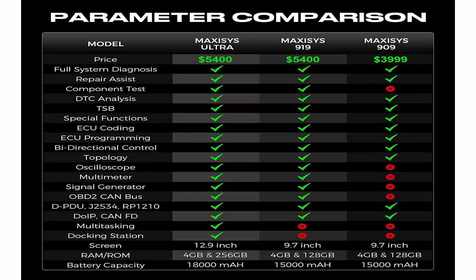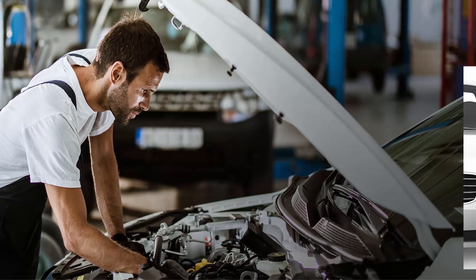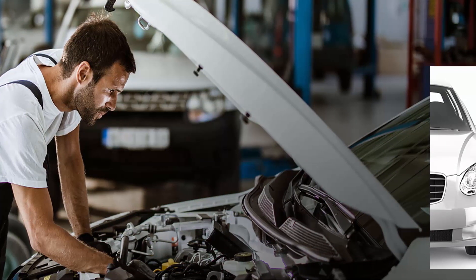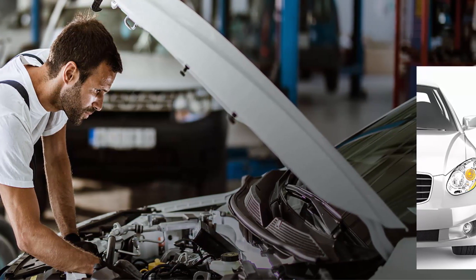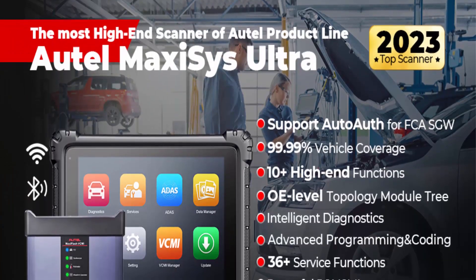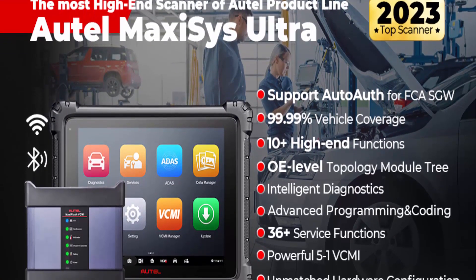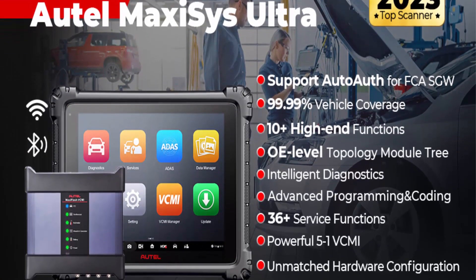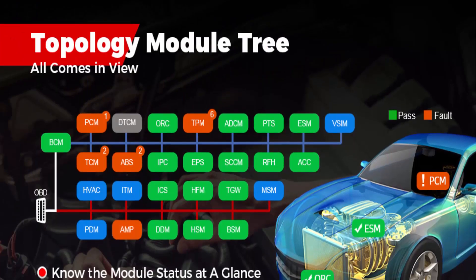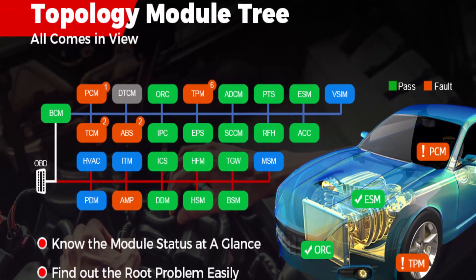AutoMaxi Sys Ultra offers 99% vehicle coverage on the market with AutoAuth Access. AutoDiagnostic Scanner Maxi Sys has full access to protected FCA vehicles. With an authenticated AutoAuth account, you can bypass the SGW module in 2017 and later FCA cars — Chrysler, Dodge, Jeep, Alfa Romeo, Fiat, etc. — and perform diagnostics, clear codes, bi-directional functions, active tests, actuation and relearns, and even more. Reach us for details.